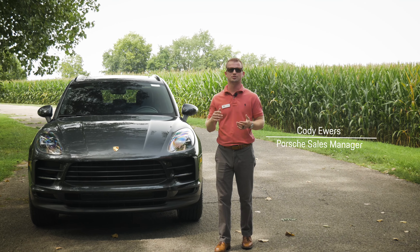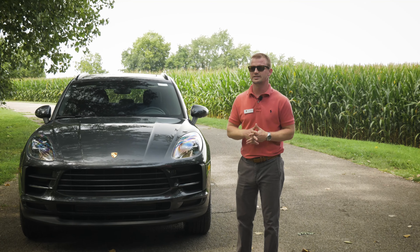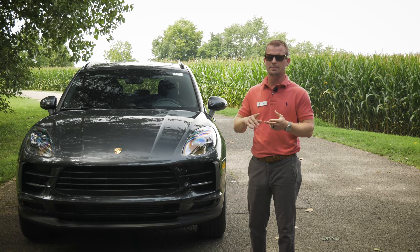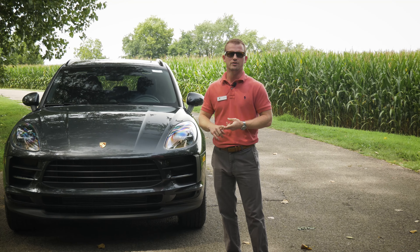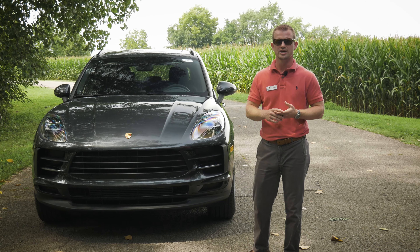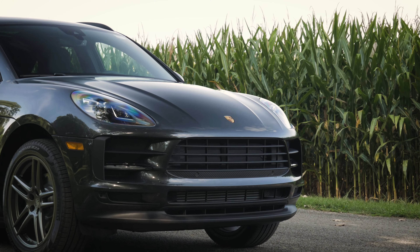Hey guys, Cody Ewers over at D. Patrick Porsche here in Evansville, Indiana. Today I wanted to talk to you about the number one luxury SUV in its class. KBB's number one luxury SUV for best resale value and Motor Trend's number one luxury SUV for residual values — and that is the Porsche Macan.